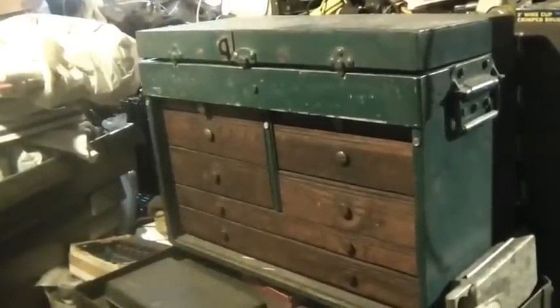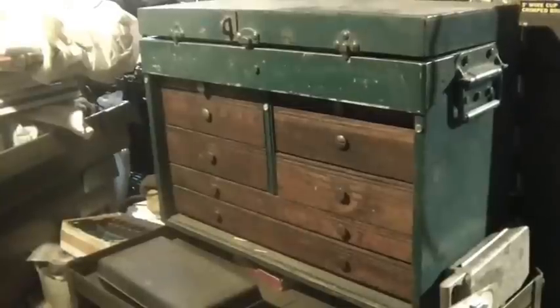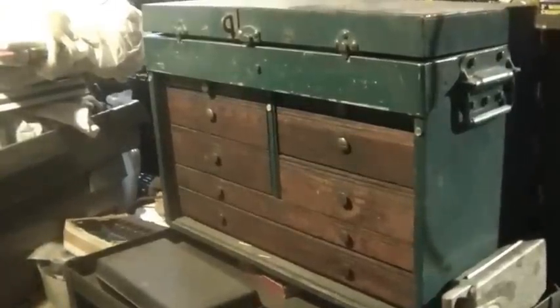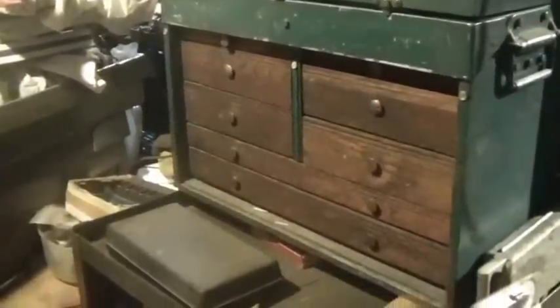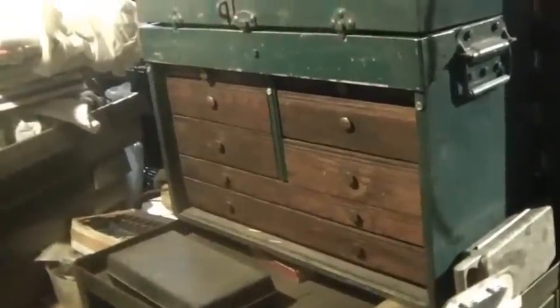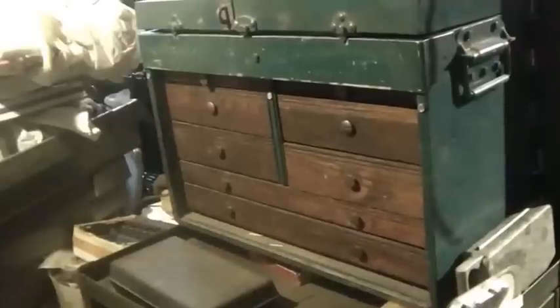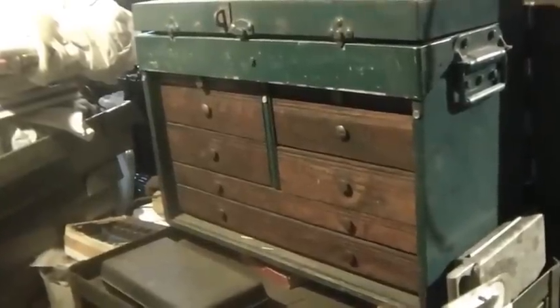That flea market is closed now — they put up an old age residence there. It closed back in 1991, for all those historic values. Anyway, I bought this toolbox from him back then and I spent money on it — I think it was a hundred bucks, which was real coin back then.